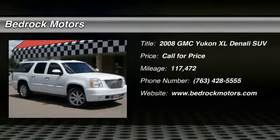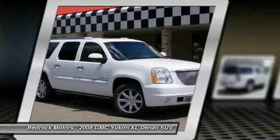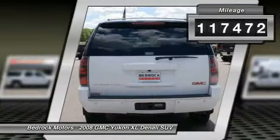Stop by and take a look at the 2008 Yukon XL. GMC Yukon XL is a great choice for families who need a full-size SUV with maximum seating. The looks don't hurt either. This vehicle has less than 120,000 miles.